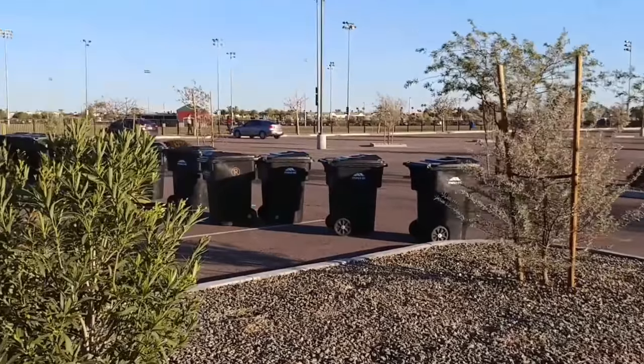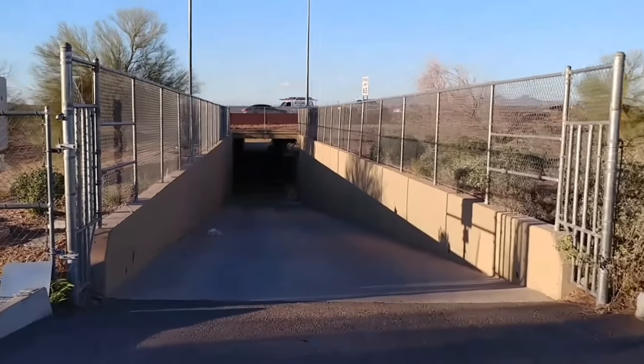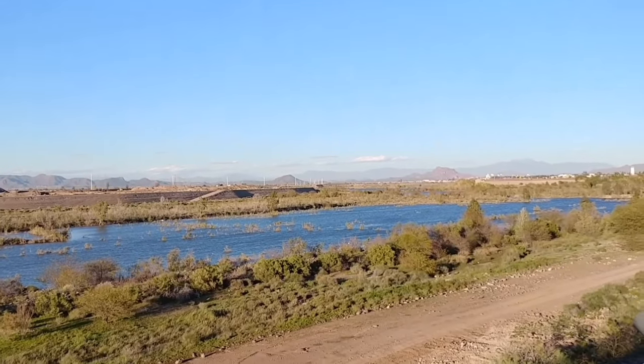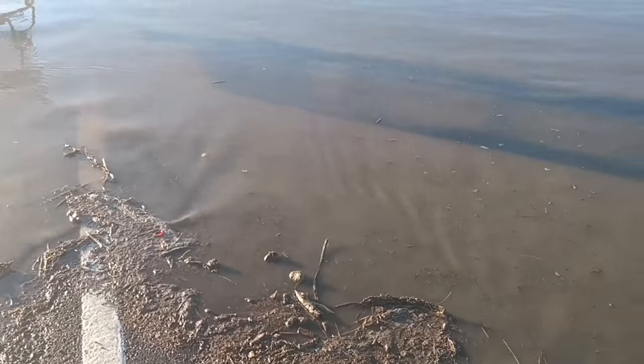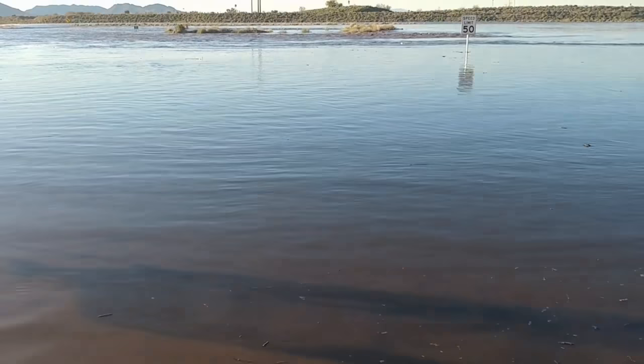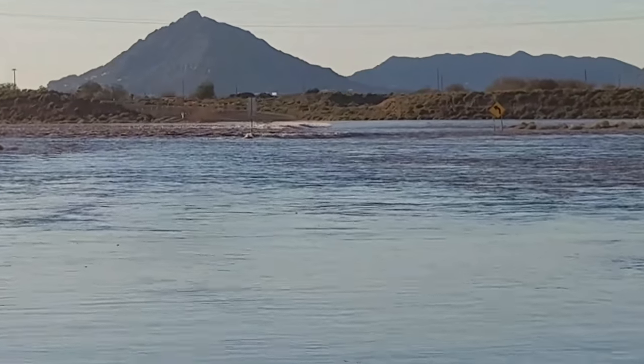I'm over here by Mesa Riverview Park. This takes us under the 202. This is very unusual to have this water right here in the Salt River. This is McClintock Road — you can see it just flooding over the road.